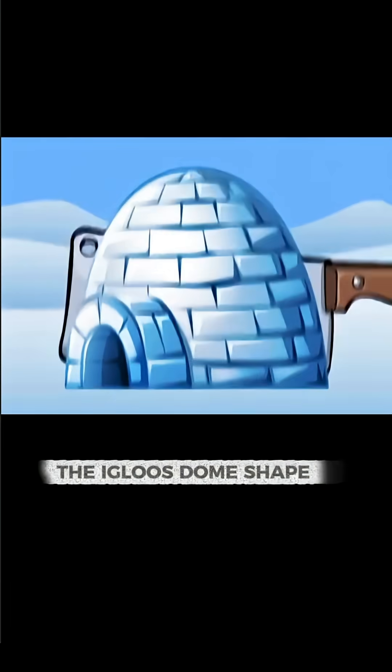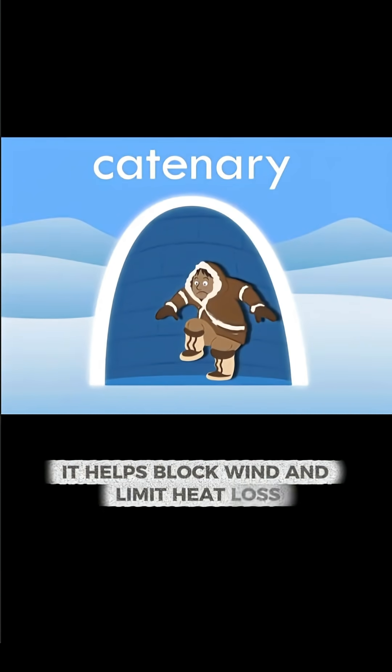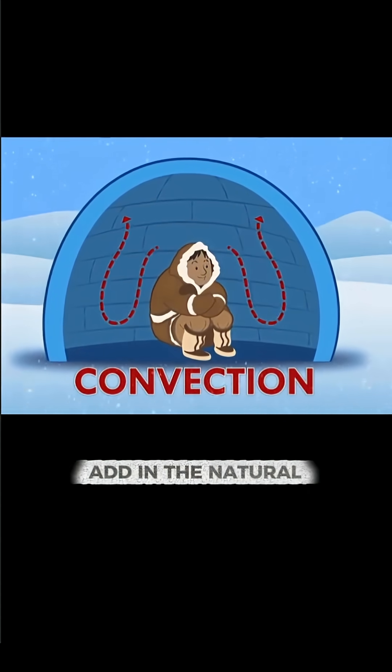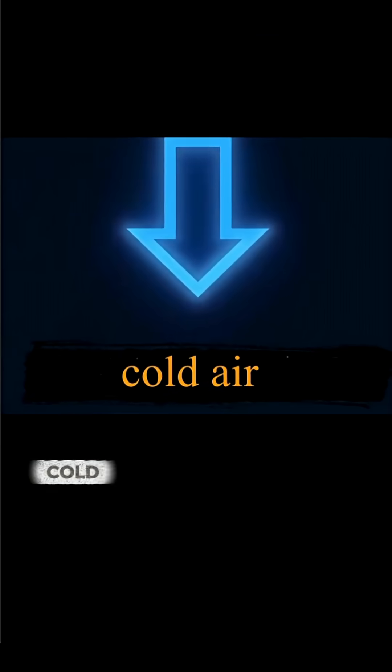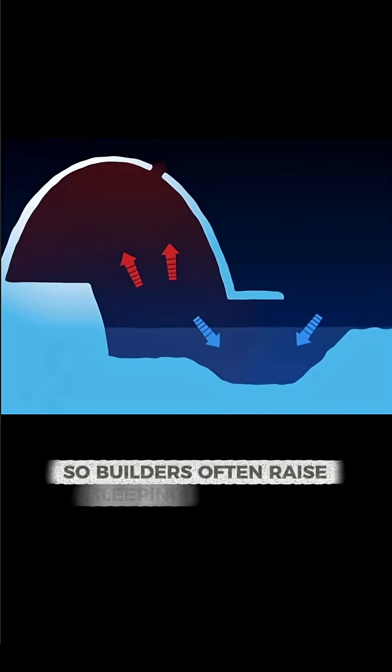On top of that, the igloo's dome shape is brilliantly designed. It helps block wind and limit heat loss, which keeps the interior temperature more stable. Add in the natural behavior of air: cold air sinks while warm air rises, so builders often raise sleeping platforms to stay within the warmer layer of air.